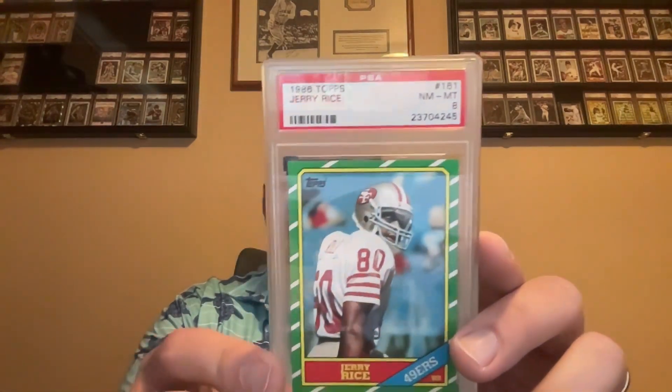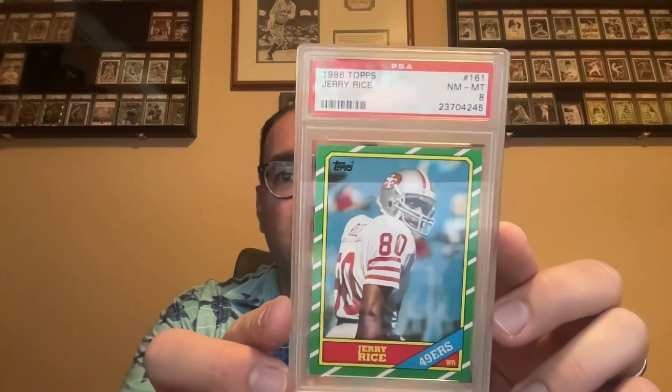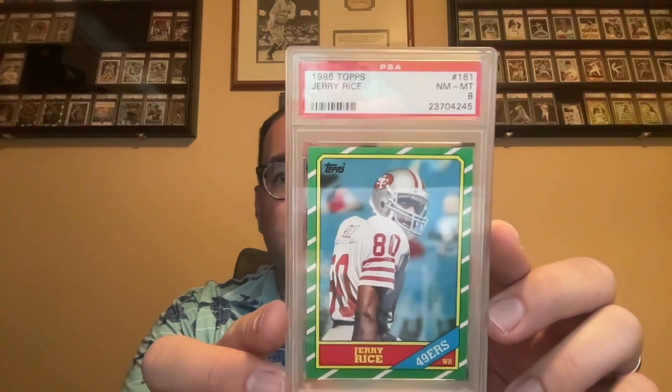Next up is the 1986 Topps Jerry Rice in an 8. This one's a super clean 8 — these are tougher to get in high grade because of that green border, but this one looks pretty clean and is pretty well centered. Here's the back of it, sorry for all the glare today.